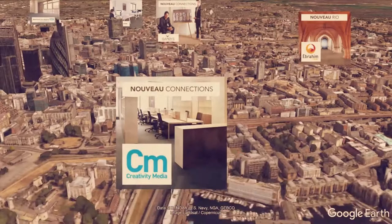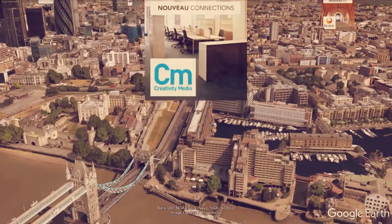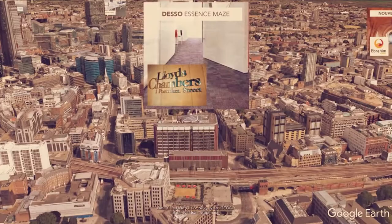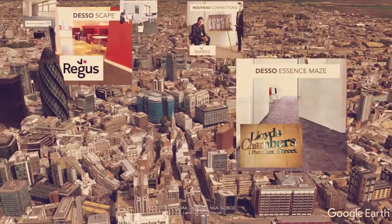Travelling back west towards central London we're going to land at Creativity Media, another film production company who have fitted Connections into their offices. Just behind them we've got Lloyds Chambers, recently sold for 67 million, whose refurbishment was completed with help from Deso Carbactile supplied by DCTUK.